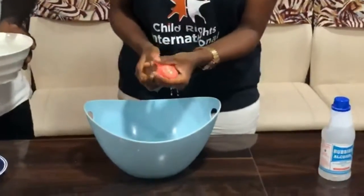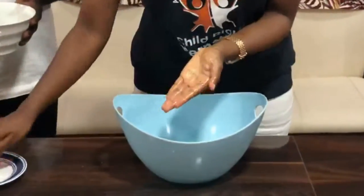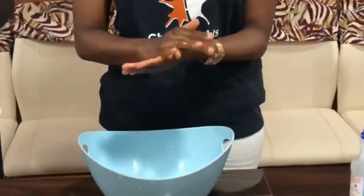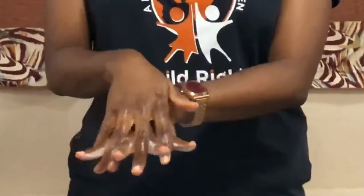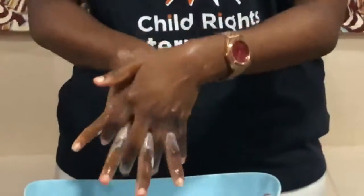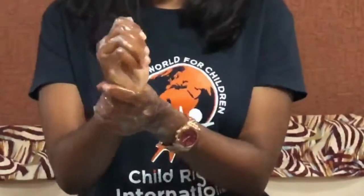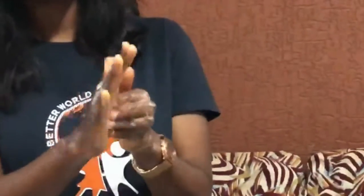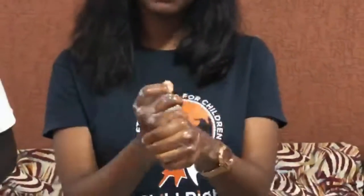You lather up the soap and, like I demonstrated with the hand sanitizer, work it into your palm. Make sure that you are working up the lather. Go in between your fingers, your other palm the same way, the back of your palm, coming up to your wrist, the tips of your fingers, into your palm. And please, don't forget your thumbs.